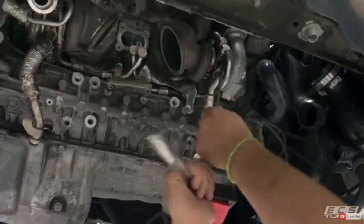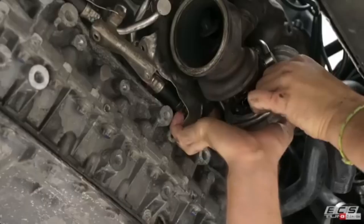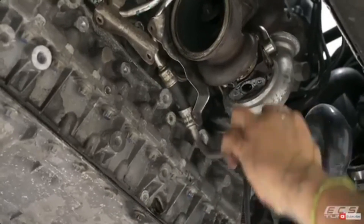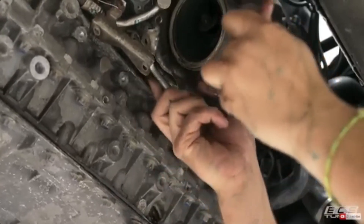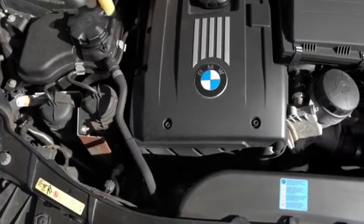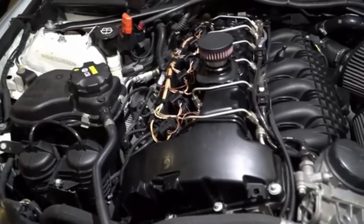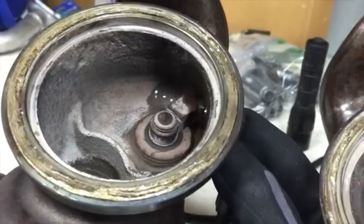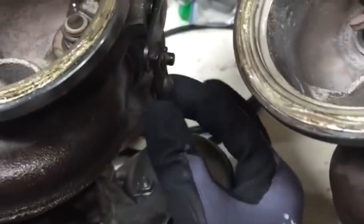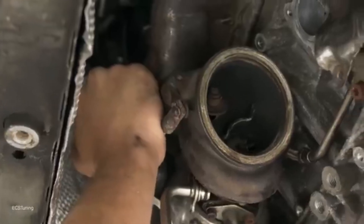However, despite the awards and admiration, the N54 soon developed a reputation for several major reliability problems. One of the primary issues was overheating, largely due to the extra thermal load of the twin turbochargers. BMW installed an electric water pump to better manage cooling, but even that component itself was prone to premature failure. Another common complaint was wastegate rattle — the wastegate actuators would wear out, leading to loud metallic rattling noise and loss of turbo efficiency. In many cases, the only permanent fix was replacing the turbochargers entirely, a very expensive repair.